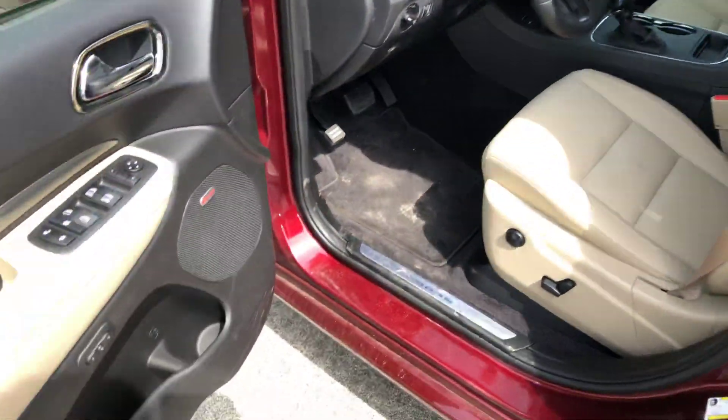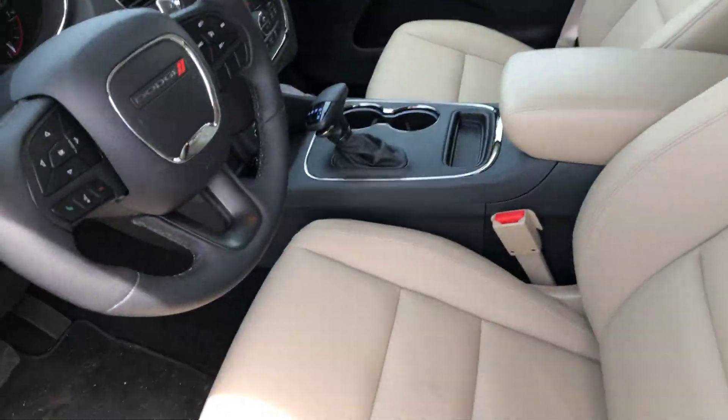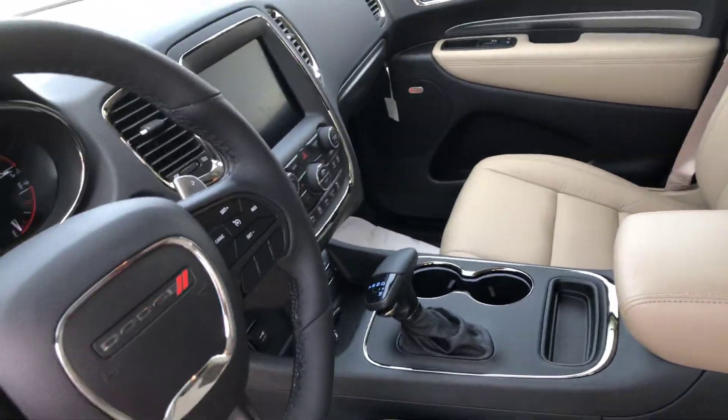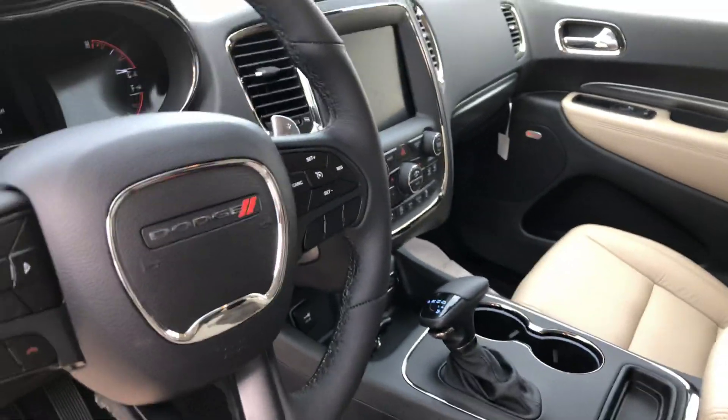Looking here on the interior, you're going to see that it has the Beats by Dre audio system. You're going to have your leather seats, automatic seats throughout. It's a push to start. You're going to have your touchscreen radio, the whole nine. You're going to have all your charging stations there, and push to talk here on the driver's wheel.